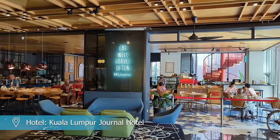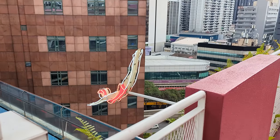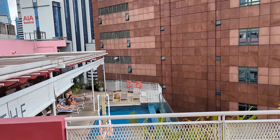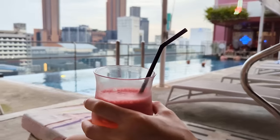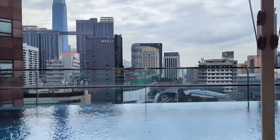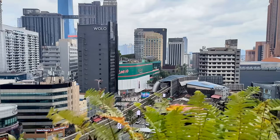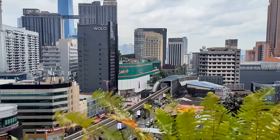For our recent visit to KL, we stayed in the Kuala Lumpur Journal Hotel and we can't recommend it enough. It has an affordable price tag, it's right in the heart of Bukit Bintang, and the buffet breakfast was one of the best we've had in Malaysia. It also has a rooftop infinity pool. Check out our link in the description box for more information.